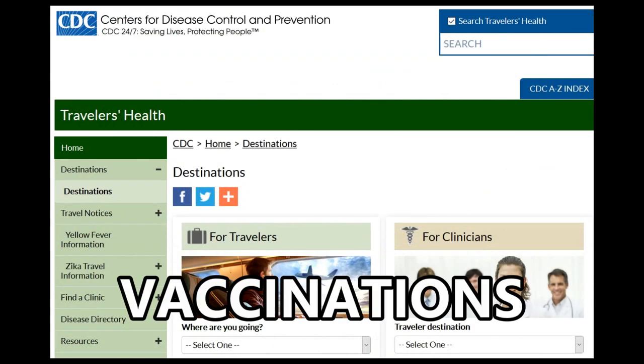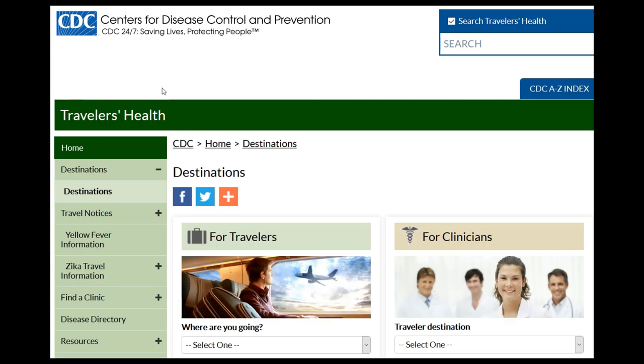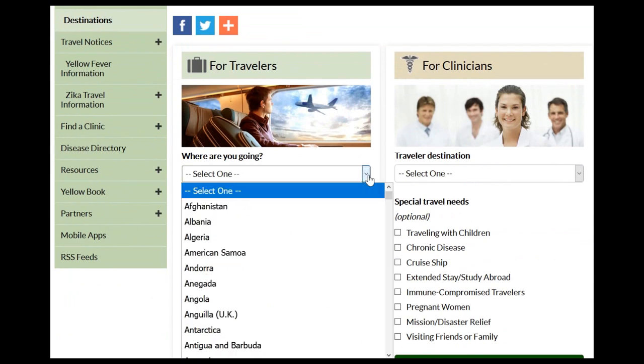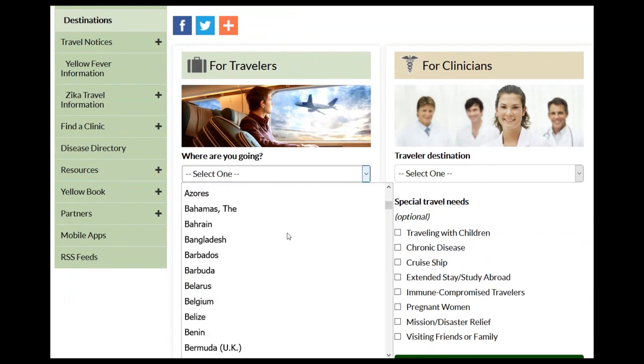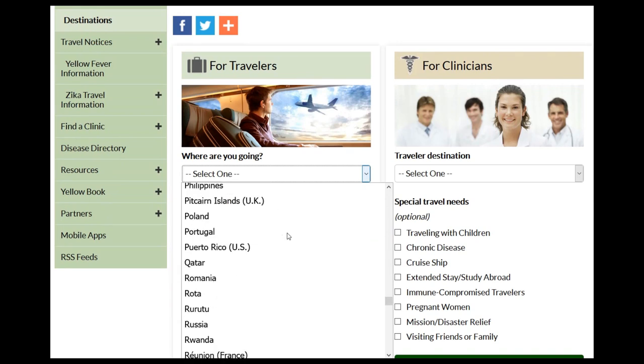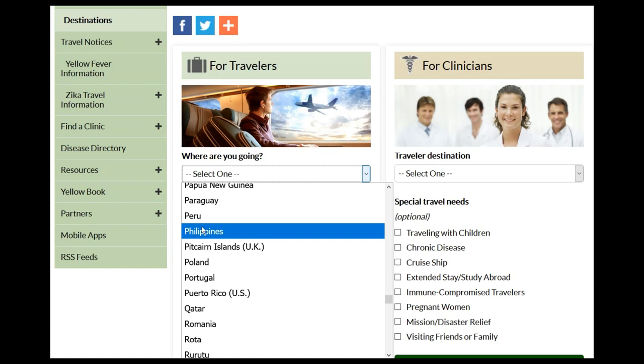Now we're going to start at the CDC — Centers for Disease Control and Prevention in the USA. They have quite a bit of information on diseases and many different topics. We're over here on Destinations, and they have a link for travelers or for clinicians. We can select a country — and we'll go up here to Philippines.